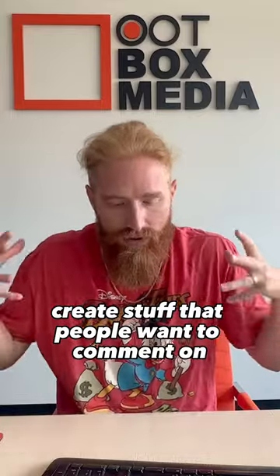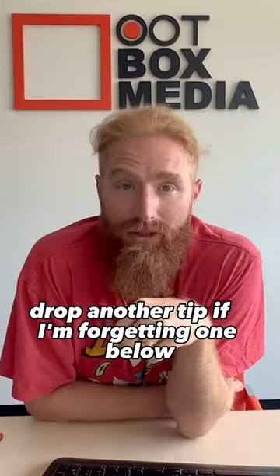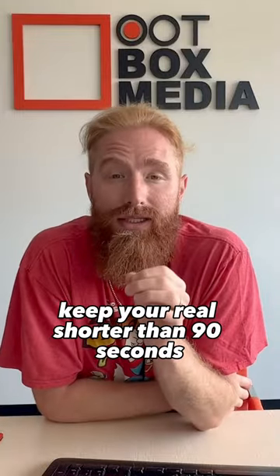Create stuff that people want to comment on, like, anything like that. Drop another tip in the comments below if I'm forgetting one. Along with this pro tip: keep your reel shorter than 90 seconds.